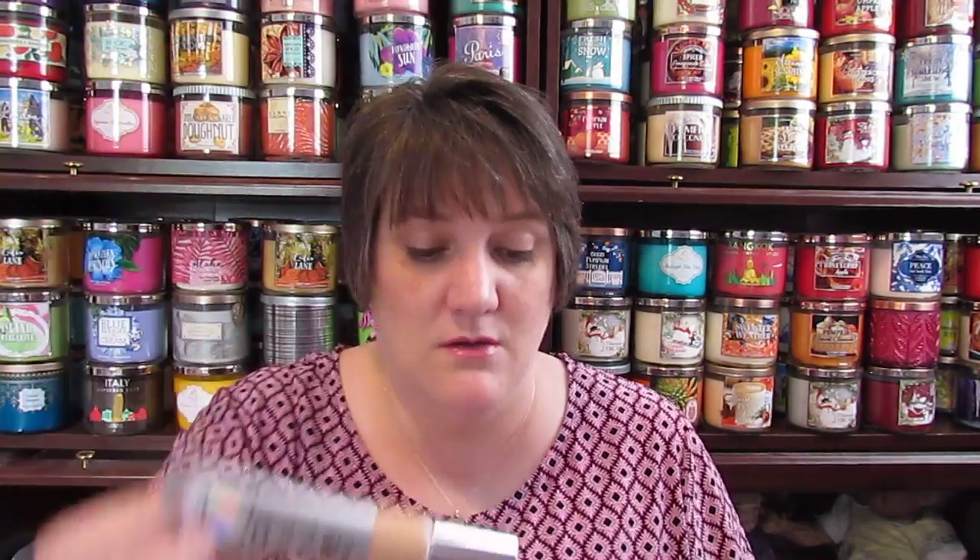On to my order - the things I know I love and use. I got the IT CC Cream SPF 50 in the medium shade, which is what I have now and I really love this stuff. Then I got another bottle of my Son & Park Beauty Water - this is my third bottle. I'm currently working on the second one, and I have a review on my channel if you want to know more about it. I absolutely love this stuff.